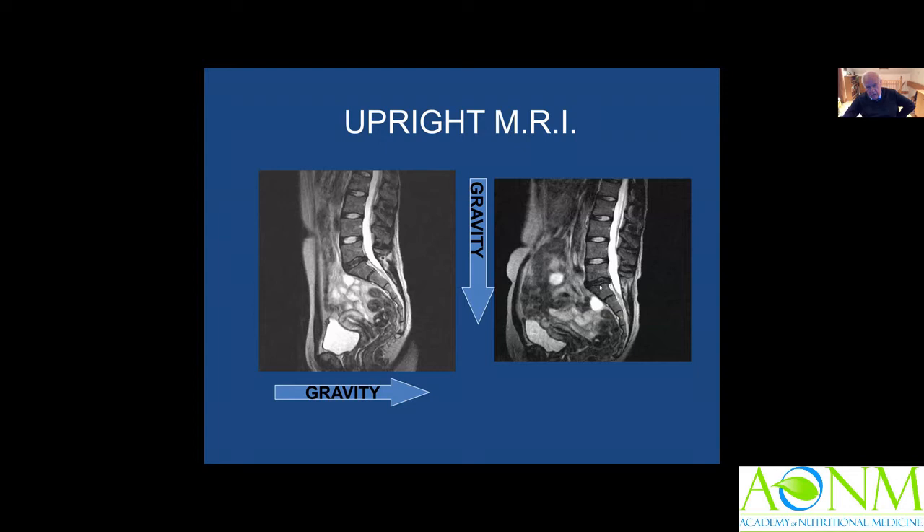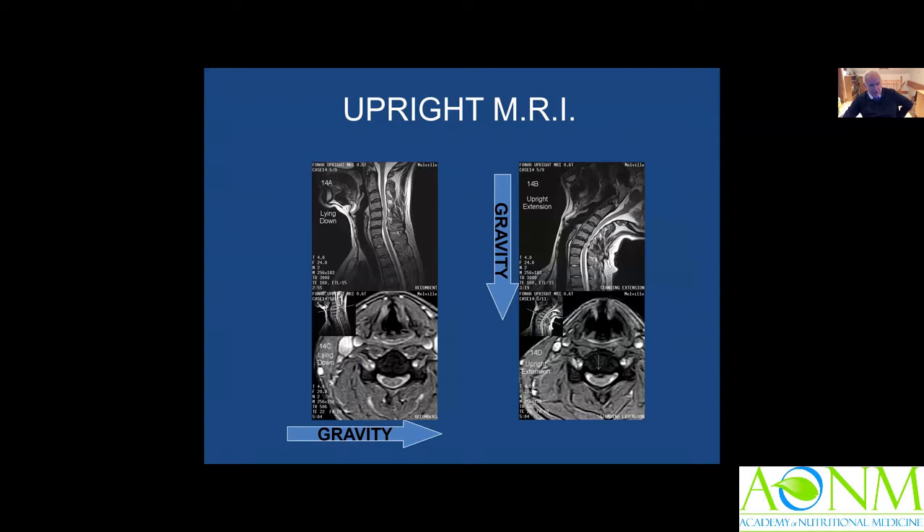In the neck, the same applies, but this time let's consider soft tissues. Here we have a patient lying down, and you can see the jugular veins are quite distended. Whereas when standing — and in fact bending backwards — you can see how the jugular veins collapse because of the effects of gravity increasing the rate of drainage to the heart.